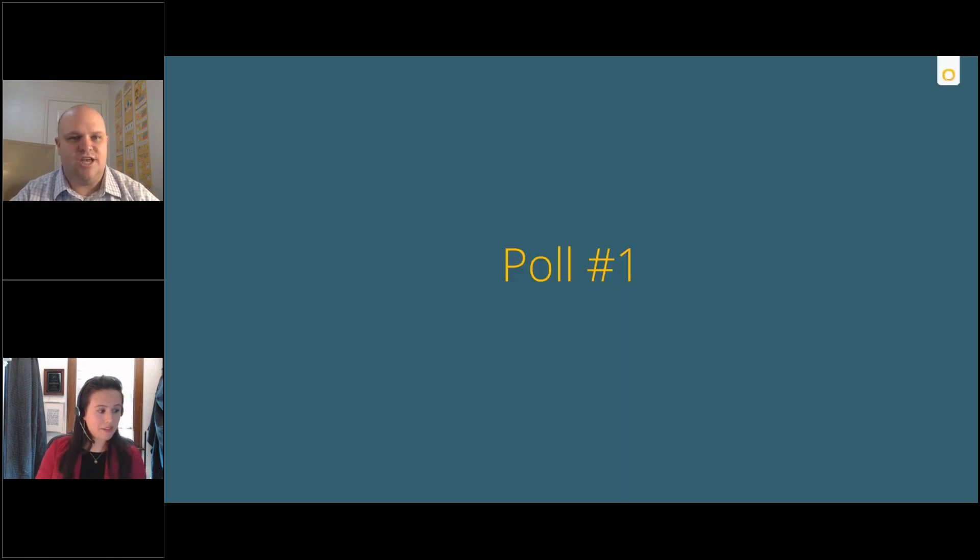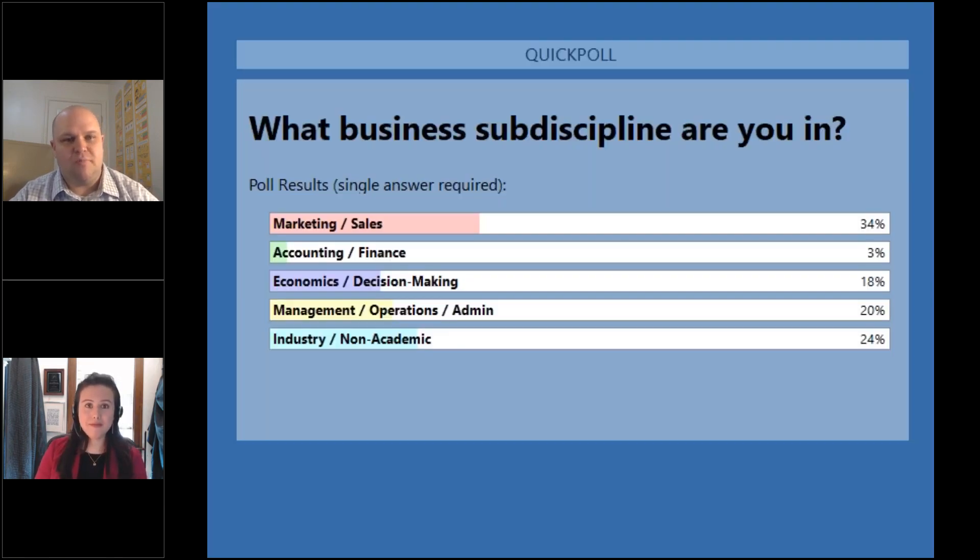It just takes one champion in these areas to really get it moving — then deans and other leadership get excited about how they can share this technology with students, graduate students, and professors alike. Our poll results show 34% of you are within marketing and sales, some representation from management, economics, a lot of industry people, and a little bit from accounting and finance, which is very exciting.